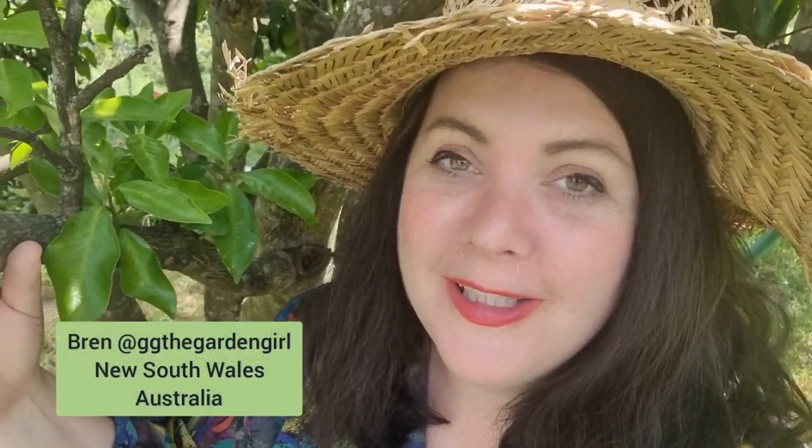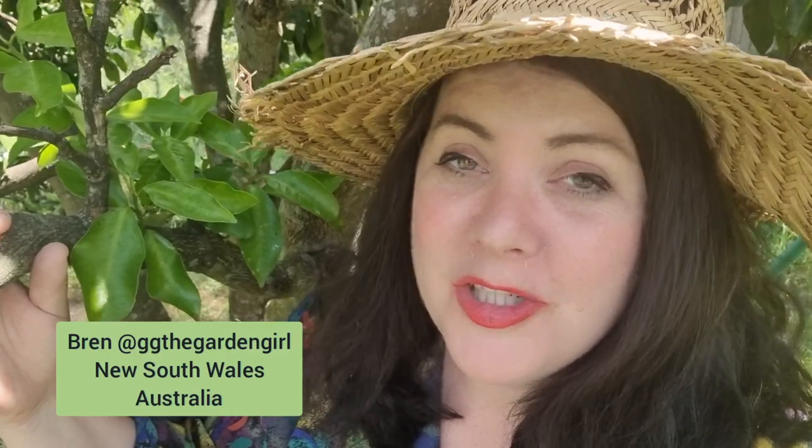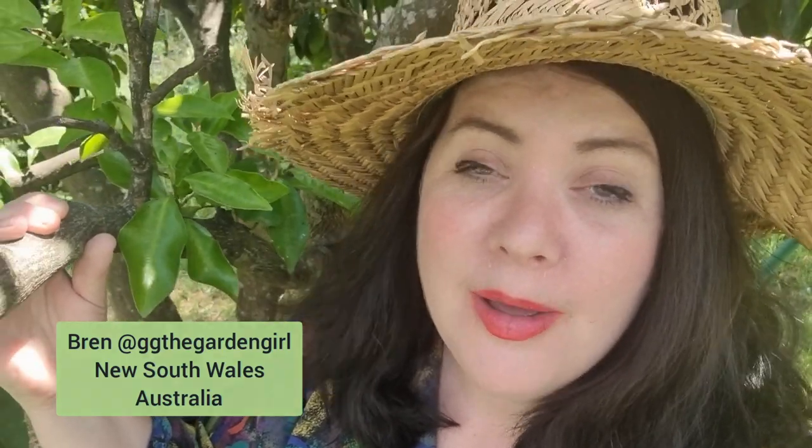Hi everyone, Bren here. Welcome to this week's garden update where I'm going to show you how I make my own mayonnaise. I'll give you an update on how the seedlings are growing, plus I want to show you a couple of purchases I made for the garden this week.